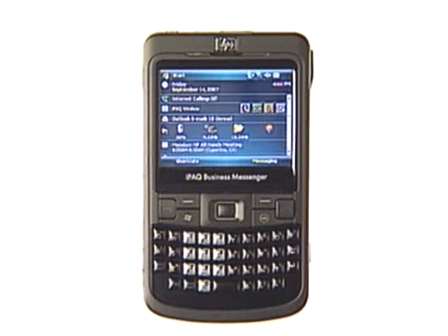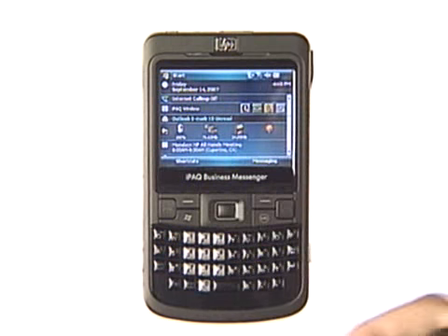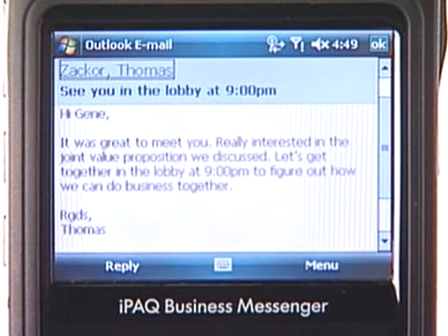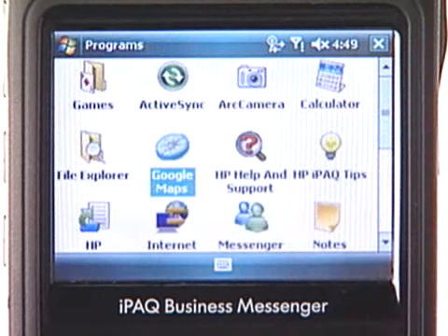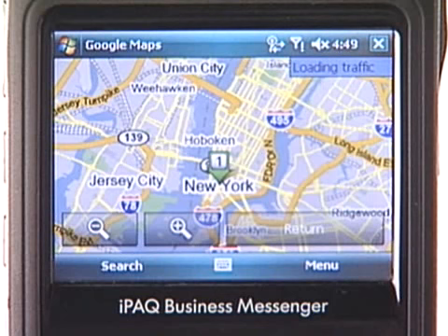Finally, the IPAC 900 Business Messenger is built for business. I can handle all of my email with this nice QWERTY keyboard along with touch screen. The IPAC 900 features Wi-Fi, Bluetooth, and GPS along with super long battery life with talk time up to seven hours. It also comes with Google Maps and Search. I can also use my IPAC 900 or my 600 as an HSDPA 7.2 broadband modem connecting my notebook to the Internet.